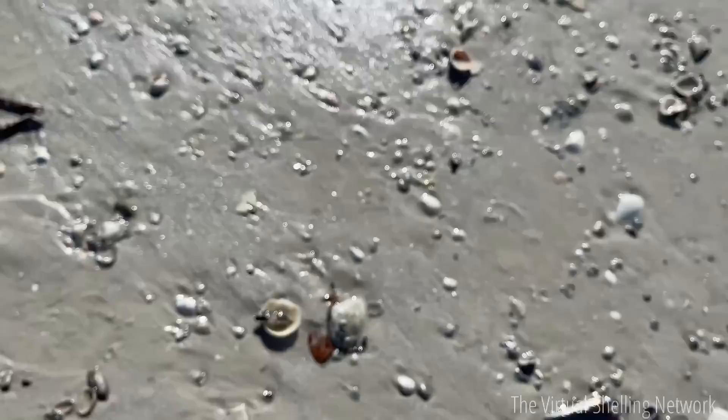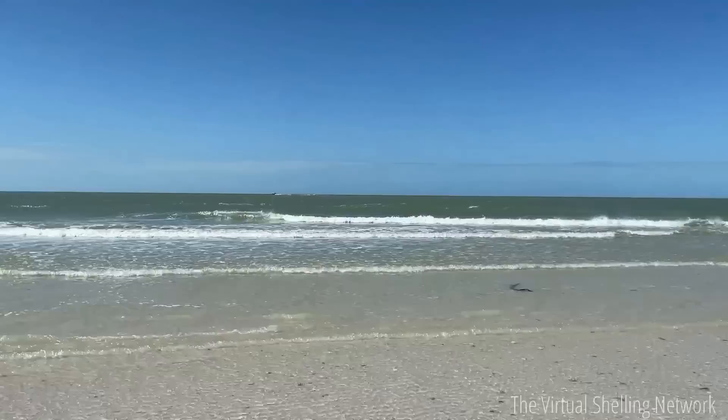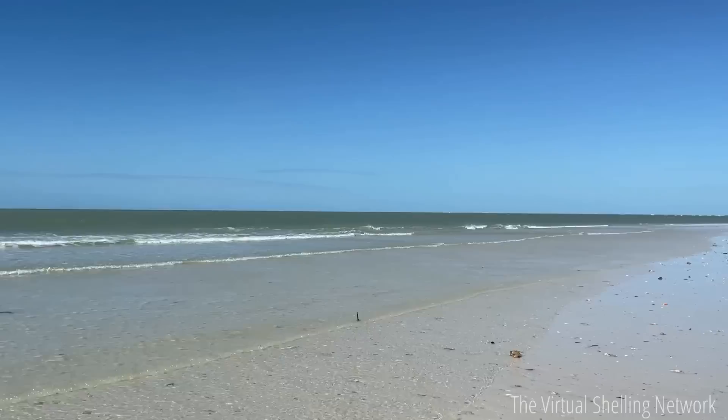Alright everybody, thank you so much for joining me on this beautiful day here at Dickman's Point. I am headed back to the boat, but what an awesome day we had finding some amazing shells and beach treasures here. If you love this episode, please be sure to share it with your shell-loving and beach friends. Thank you so much again for your support, and until next time, have a shell-tastic day and I'll see you again soon! Bye!